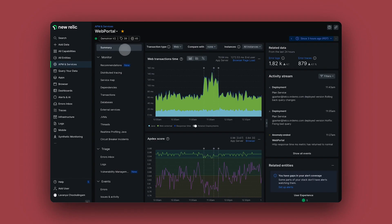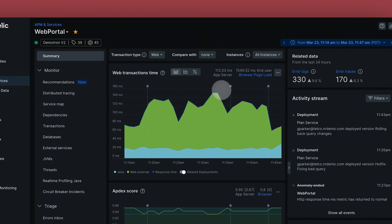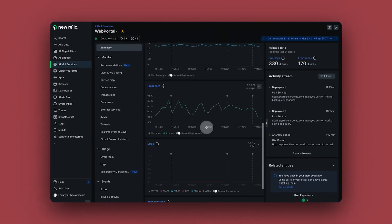My first impression of New Relic was just how much it gave you out of the box. I roll it out with teams and just within the first hour of having New Relic, if they've never had an APM before, they're just fascinated.